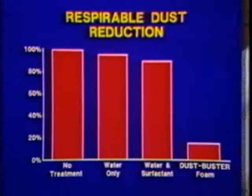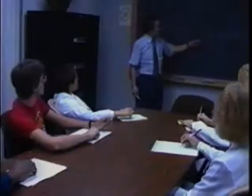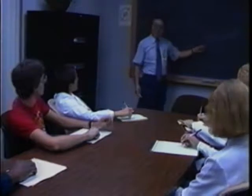Our residual foams suppress an average 85% of all respirable dust over a 30-day period following a single application, even throughout downstream handling. And no one is more aware of the need to hold your treatment cost per ton to a minimum.